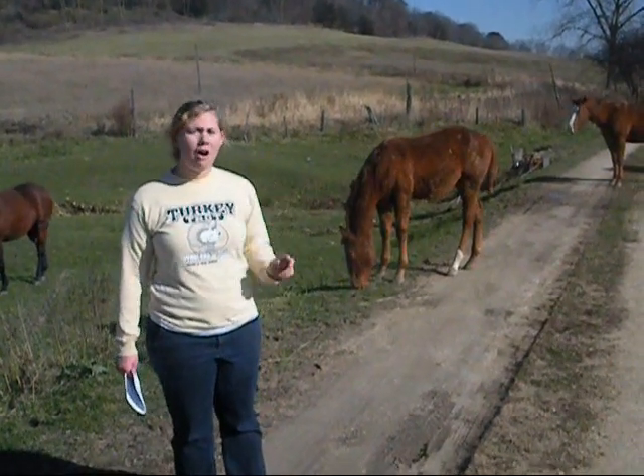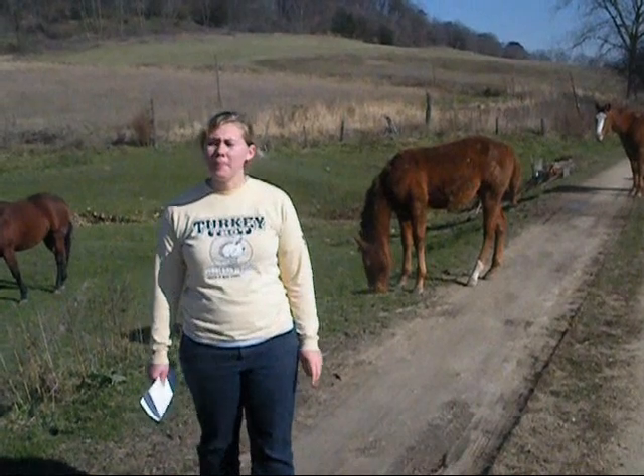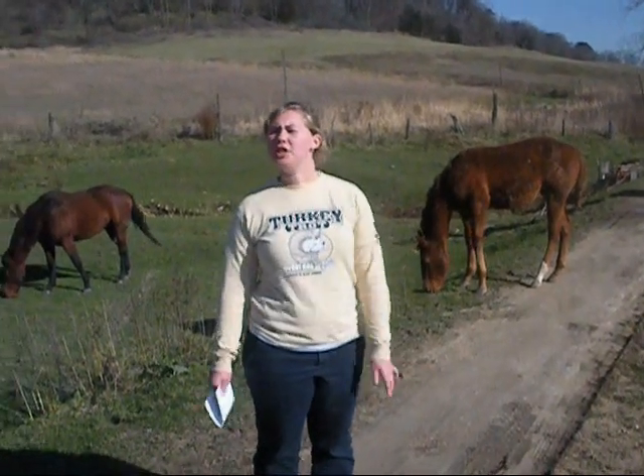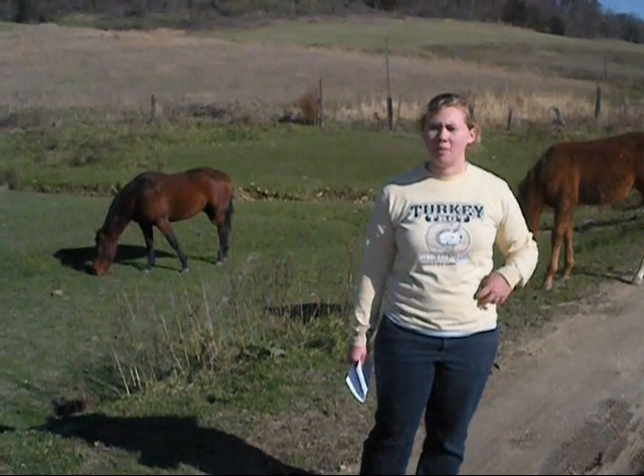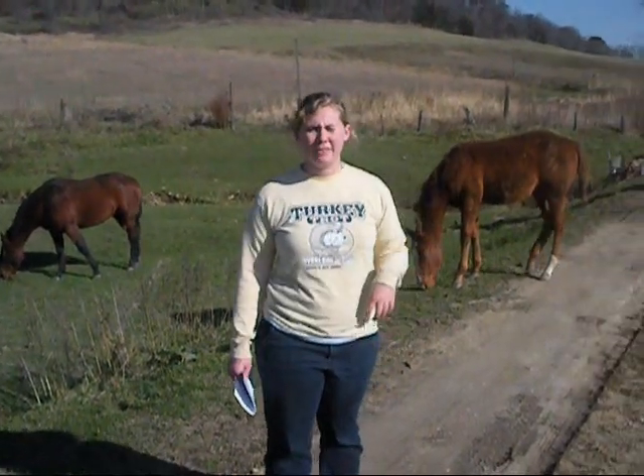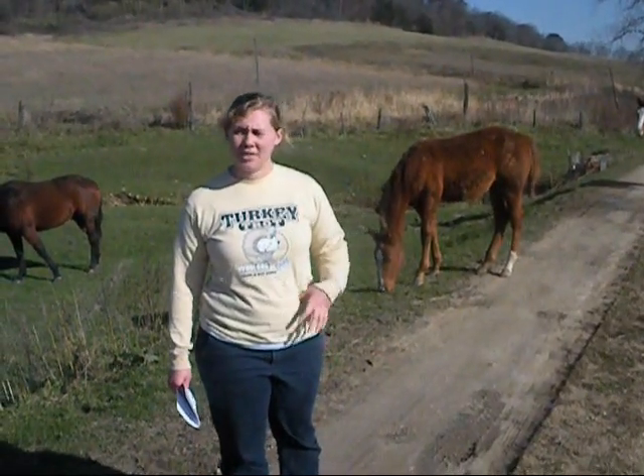Number two, movement. All living organisms show some kind of movement, either internal or external. Movement can be walking, and movement can be having something move inside you, like food moving through your digestive system.